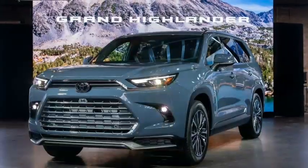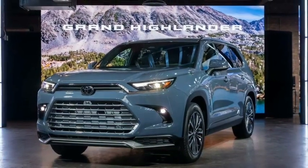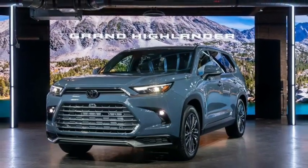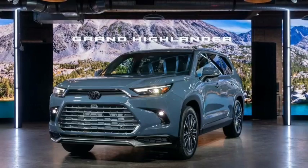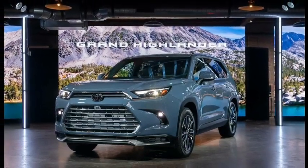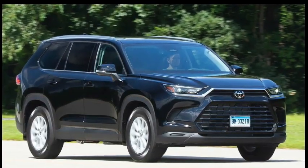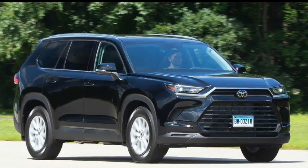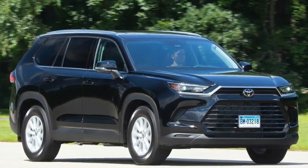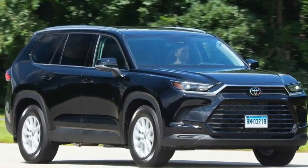7. Cavernous and Practical Cargo Area: Even with all the seats up, the 2024 Toyota Grand Highlander still leaves enough space in the rear cargo area. In addition to its impressive cargo space, the Grand Highlander also gets a hands-free power liftgate. The liftgate enables you to access the rear cargo area with the touch of a button on the key fob or perform a kicking motion under the rear bumper. Folding down the seats reveals an impressive 97.5 cubic feet of space.